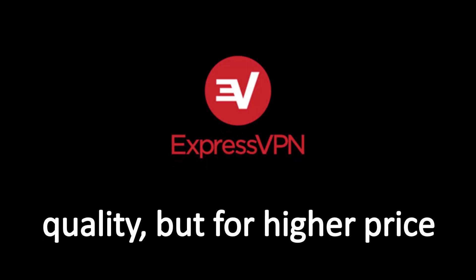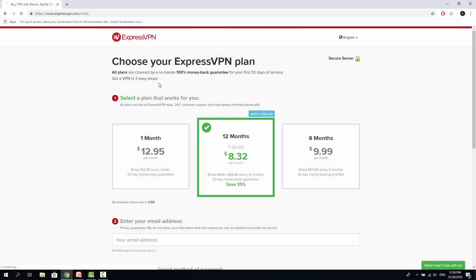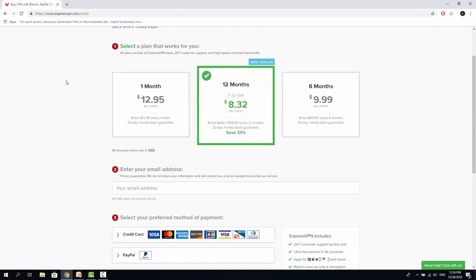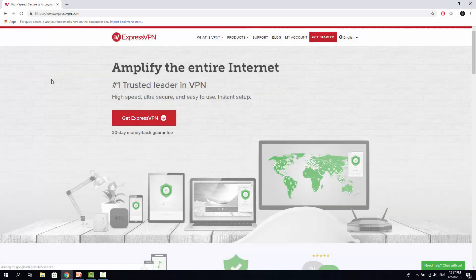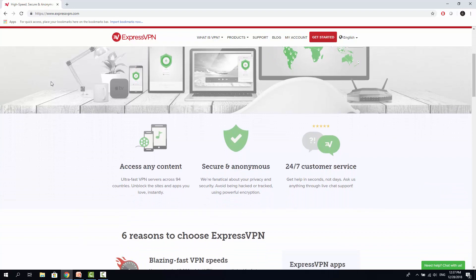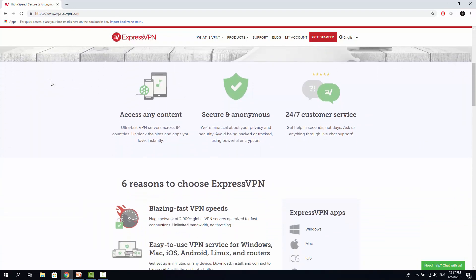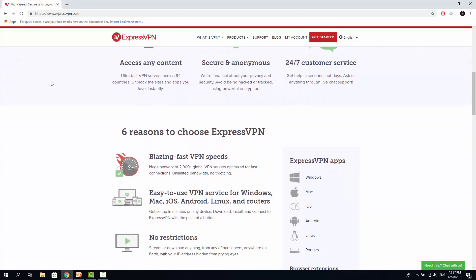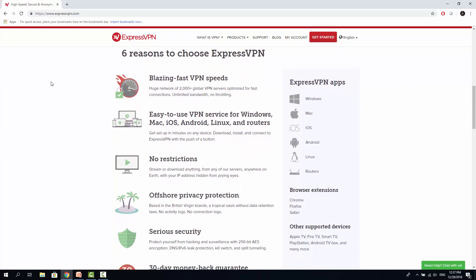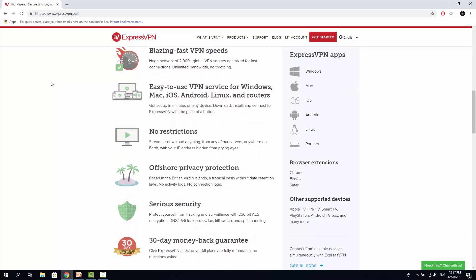ExpressVPN. This provider is the most expensive in this review. The most valuable deal they offer is $8.32 per month in case of purchasing a one-year subscription. ExpressVPN claims to be among the fastest VPN providers available, and yes it is true — latest speed tests prove that they bring from 10 to 30 percent speed loss when connecting to the most distant server from your location. ExpressVPN owns more than 2,000 servers in 94 countries as of end of year 2018.